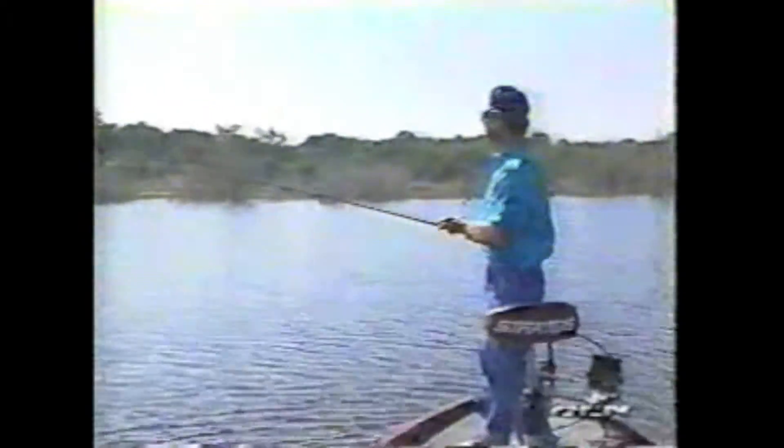To get maximum distance — to be able to throw it as far as you can — you want to leave that thing hanging about a foot from the end of your rod. But just be sure you don't rear back and hook somebody in the back of the head.